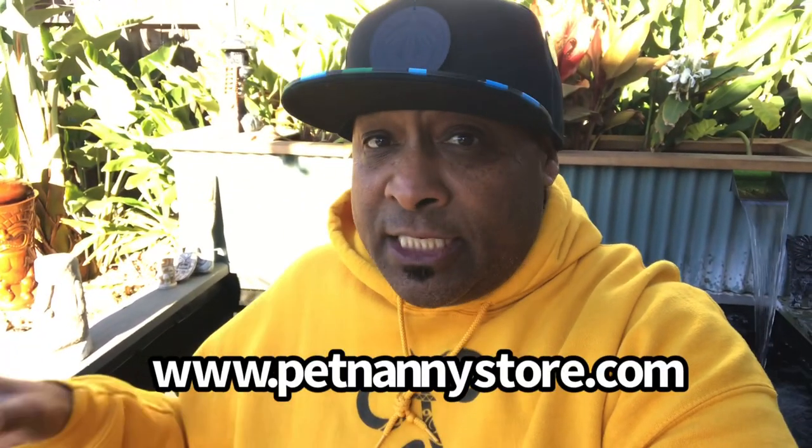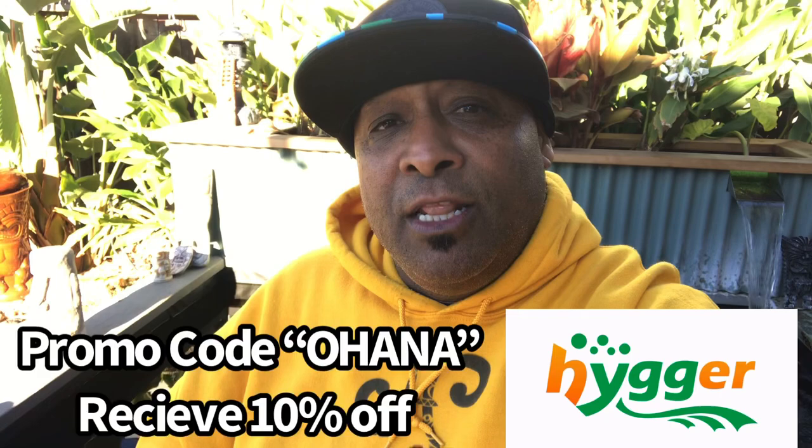I'll have all their links down in the description below. Go check out the site — they have a lot of cool things, not just the portable lithium rechargeable aerators but everything for our hobby. When you check out, type in promo code OHANA — that's O-H-A-N-A — and receive 10% off your entire order. Don't forget: ohana. Love you guys, I'll see you on the next video — much love and aloha.